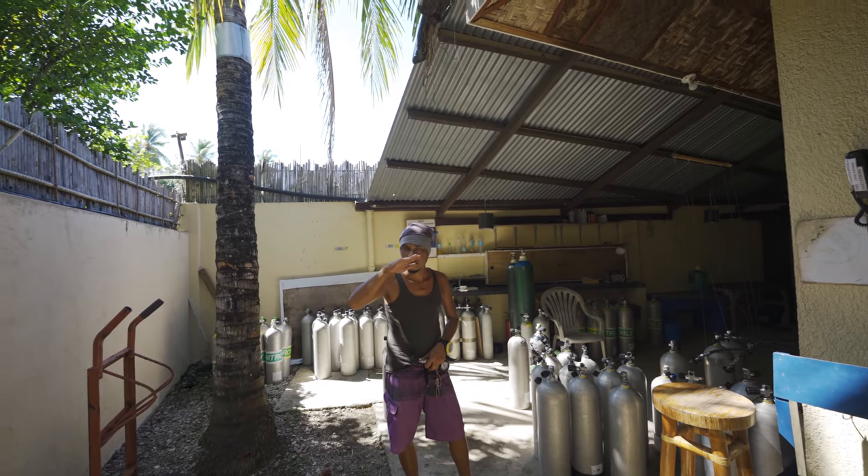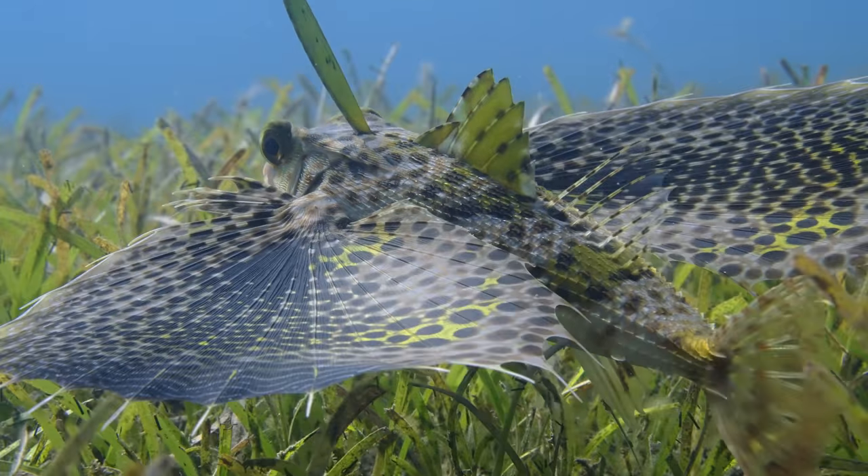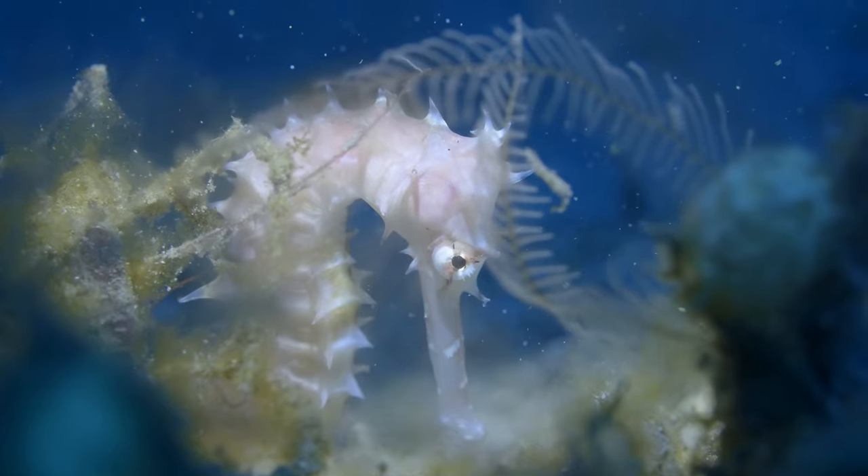On today's episode we're tempted to see the hairy frogfish because we got news from the other day that he's been spotted in the area. However, we found something we weren't expecting — something really awesome.